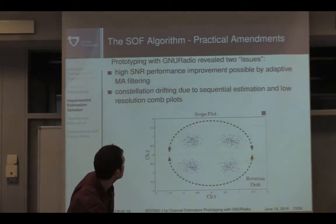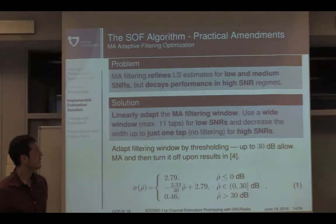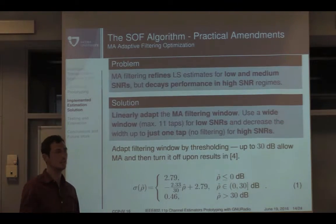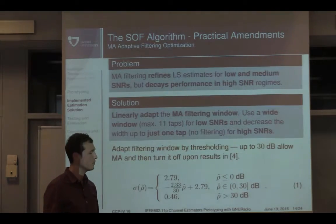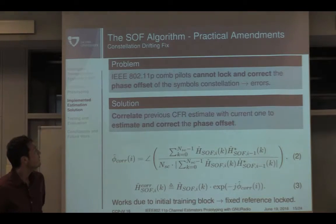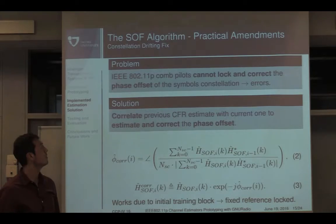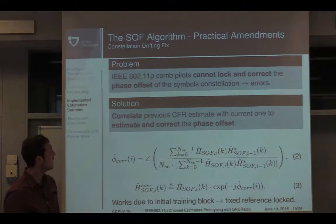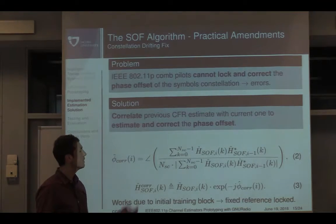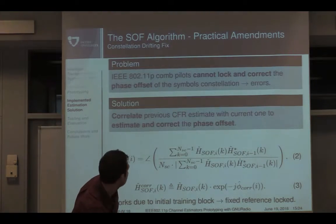We made some amendments to this algorithm. First, we adapted the filtering window — we observed through prototyping that it improves results significantly by using a wide filtering window for low SNR and basically a spike for high SNRs, thereby reducing the filtering depth. Secondly, we observed that we couldn't lock and correct the phase offset among different symbols in the packet because of the low pilot frequency resolution in 11p. What we did was correlate and compute a mean phase offset, which we used to correct the channel estimate, allowing us to lock on a fixed reference.